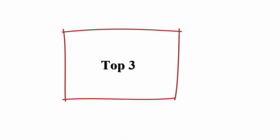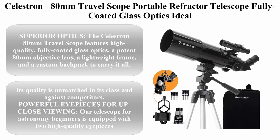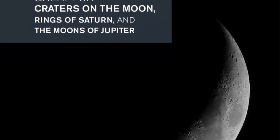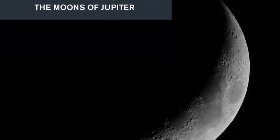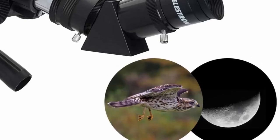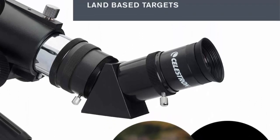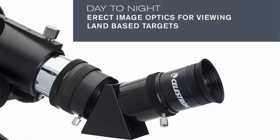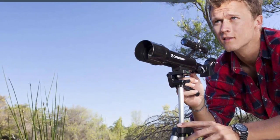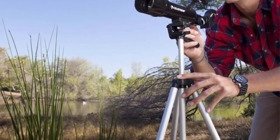Top 3: Celestron 80mm Travel Scope Portable Refractor Telescope. Fully coated glass optics, ideal telescope for beginners, bonus astronomy software package, digiscoping smartphone adapter. The Celestron 80mm Travel Scope features high quality, fully coated glass optics, a potent 80mm objective lens, a lightweight frame, and a custom backpack to carry it all. Its quality is unmatched in its class and against competitors. Powerful eyepieces for up-close viewing — our telescope for astronomy beginners is equipped.